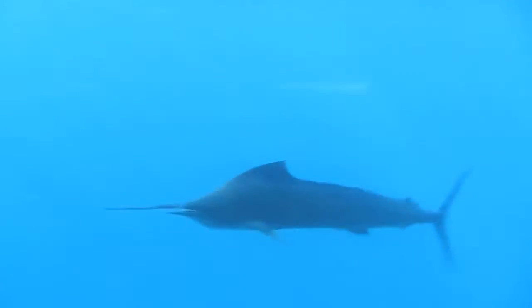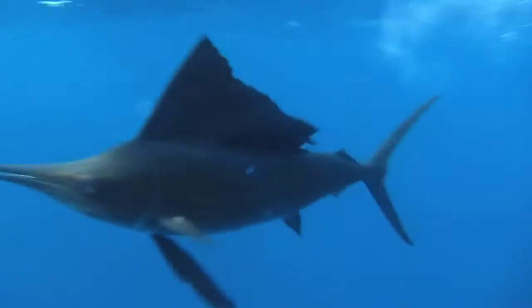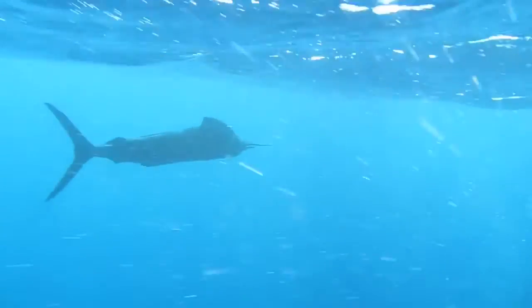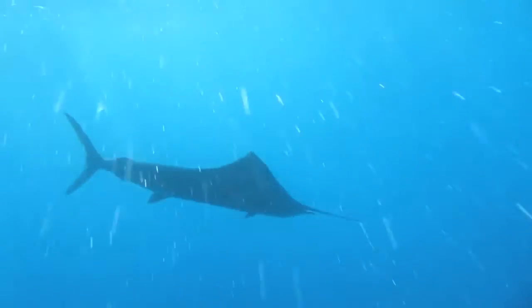Sailfish in the Pacific Ocean tend to grow larger than the sailfish in the Atlantic Ocean, and females grow larger than males. In the summer, females are capable of releasing millions of eggs into the water near the surface.